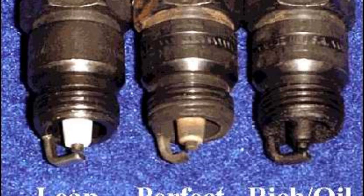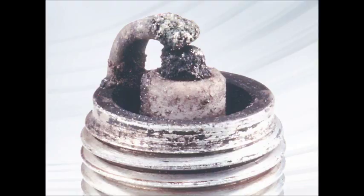Some cars with high performance engines naturally generate more heat, so they need colder plugs. If the spark plug gets too hot, it could ignite the fuel before the spark fires, so it is important to make good decisions when picking the right type of plug for your car.